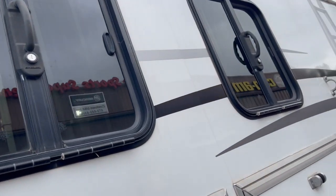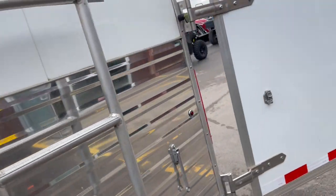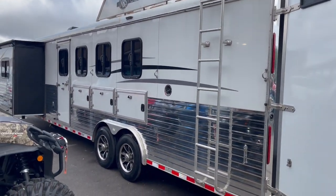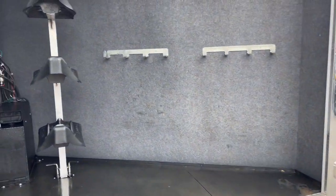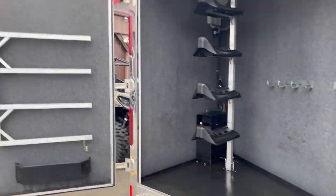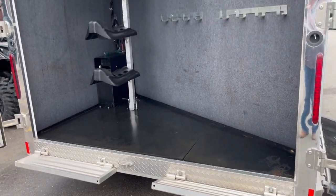Drop-down feed doors. Gasoline generator. Got your rear tack compartment — if you can't put it in here, you ought not take it. That's all I can say. Put your blanket bars here on that door, blanket bars on that door. Step to get in the rear tack here in the back end.